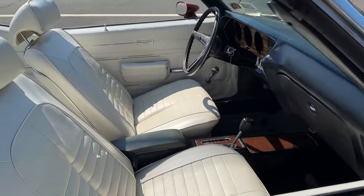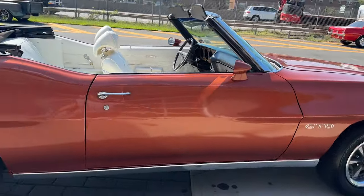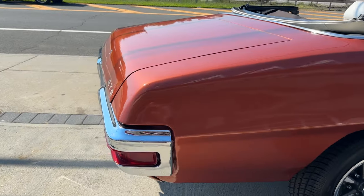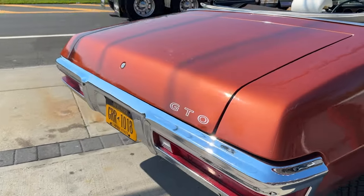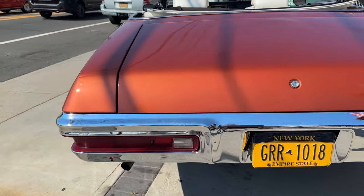Bucket seats, center console. You'll see pictures in the window sticker — it came with the Enduro Empirous package. Rally 2 wheels are on there. Beautiful.